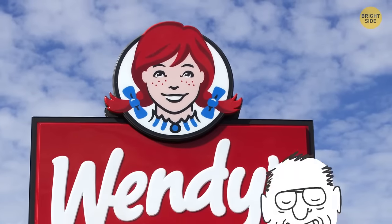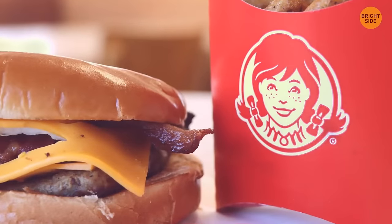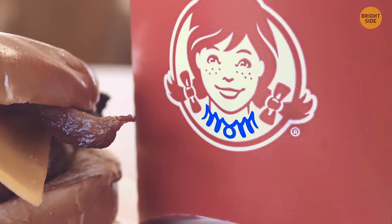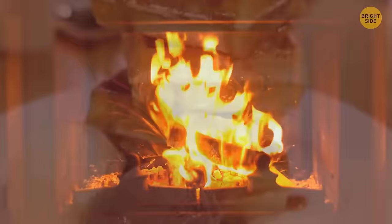Wendy's logo is designed off the daughter of creator Dave Thomas, and named after her nickname. But there's more to the logo — Wendy's collar spells out the word 'mom.' While unintentional, it became something to mean a homey feel more than any other restaurant out there.